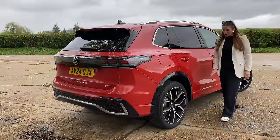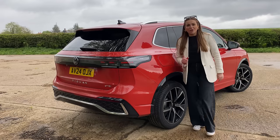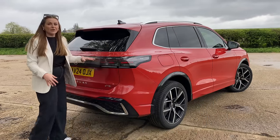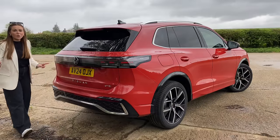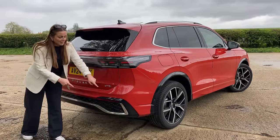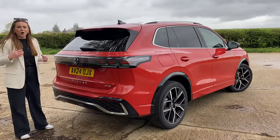You'll also see gloss black wheel arch surrounds and that light bar which continues around the rear of the vehicle. You also have more of that crisscross black gloss and a chrome bar along the bottom.